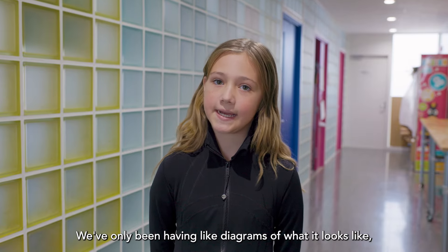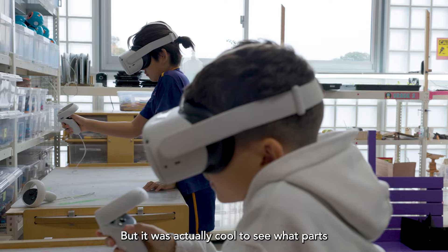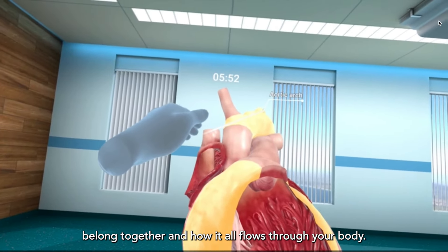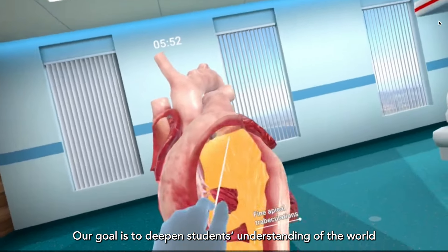We've only been having diagrams of what it looks like in our imagination and drawings, but it was actually cool to see what parts belong together and how it all flows through your body — it's amazing how it works.